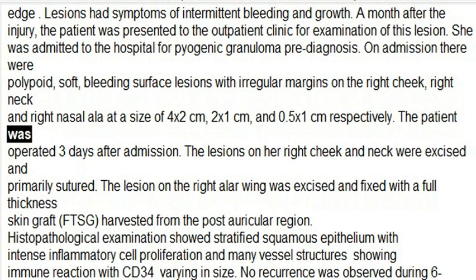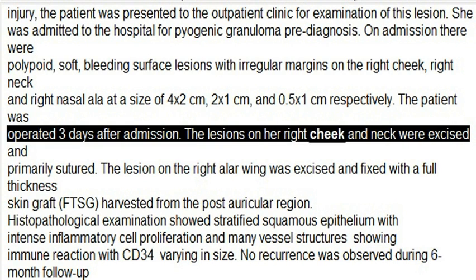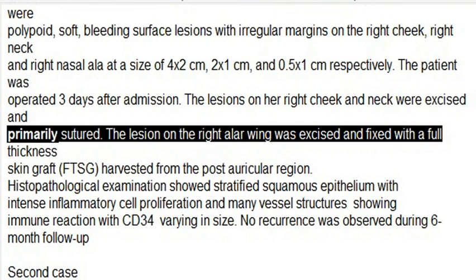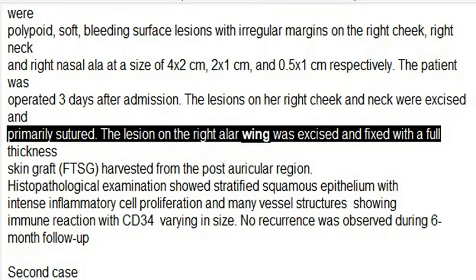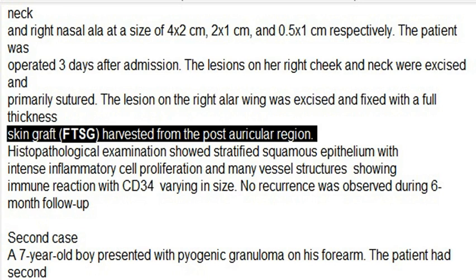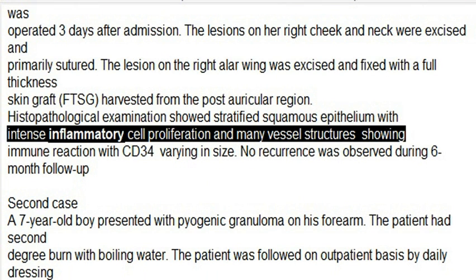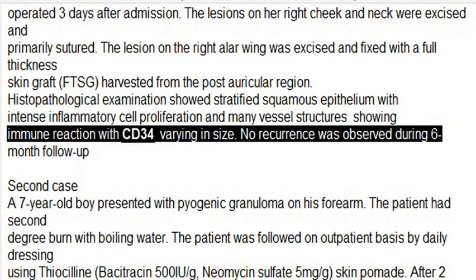The patient was operated three days after admission. The lesions on her right cheek and neck were excised and primarily sutured. The lesion on the right alar wing was excised and repaired with a full-thickness skin graft (FTSG) harvested from the post-auricular region. Histopathological examination showed stratified squamous epithelium with intense inflammatory cell proliferation and many vessel structures showing immune reaction with CD34, varying in size. No recurrence was observed during 6-month follow-up.